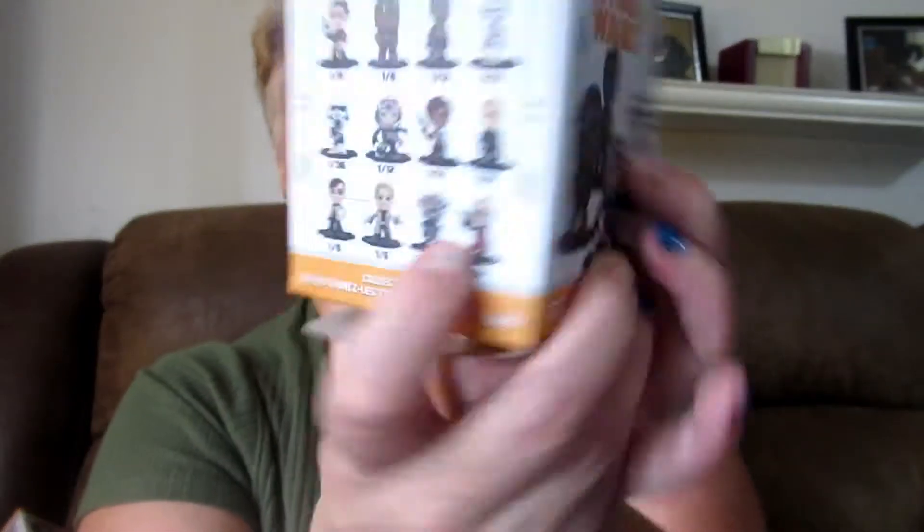That is it for our unboxing of the Star Wars Han Solo movie set. We still need to get a Stormtrooper and a couple of others. We're missing three total, so maybe I'll get a few more of these eventually and see if we get those three. I'm going to save the boxes. How adorable are these? I think they're so cute — the little bobble heads.